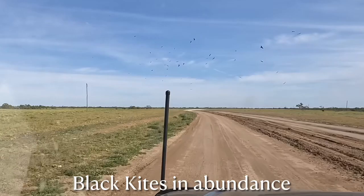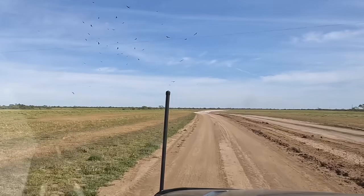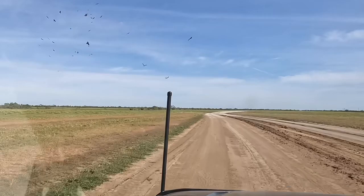Just leaving the Long Waterhole at Winton, and the black kites are everywhere.